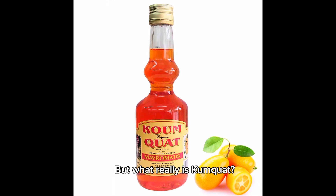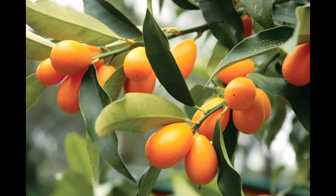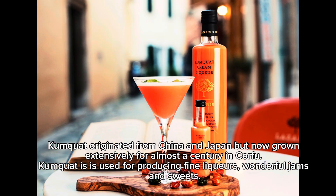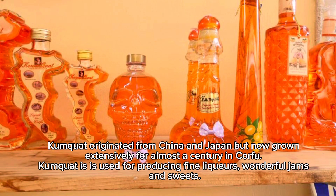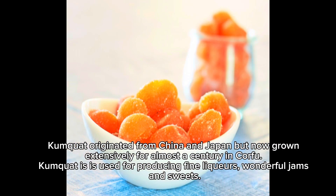But what really is kumquat? Kumquat is an edible fruit that closely resembles the orange, or a citrus. It is smaller, being approximately the size of a large olive. Kumquat originated from China and Japan, but has now been grown extensively for almost a century in Corfu. Kumquat is used for producing fine liqueurs, wonderful jams, and sweets.